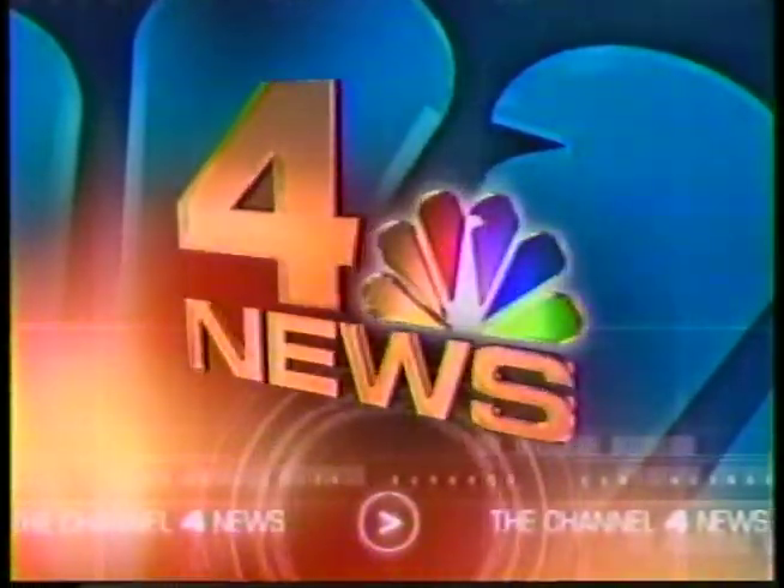Live from NBC4, this is the Channel 4 News at 11 a.m.